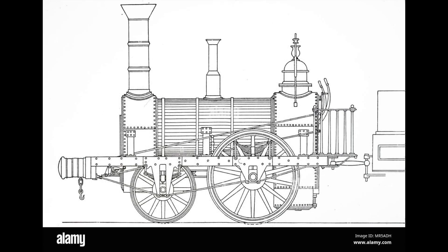The wheel arrangement on Planet was also unusual. Unlike Rocket, which led with its driving wheels, Planet's driving wheels were situated near the heavier firebox. Because of the extra weight put on the driving wheels, it gave them better adhesion to the rails than its predecessor.